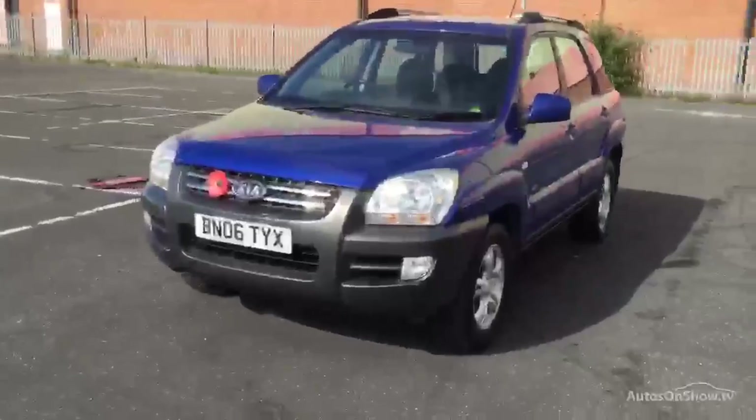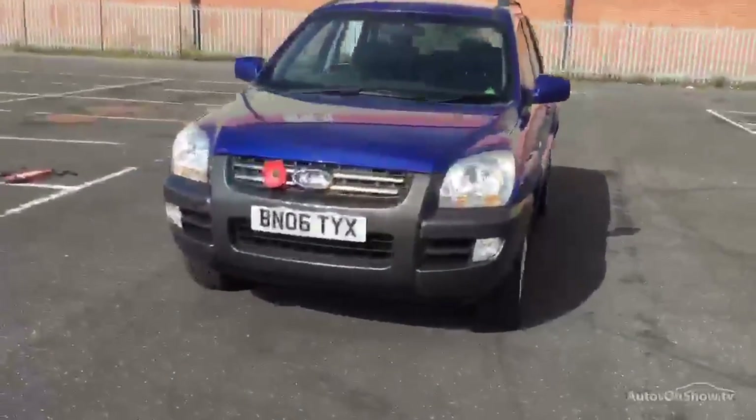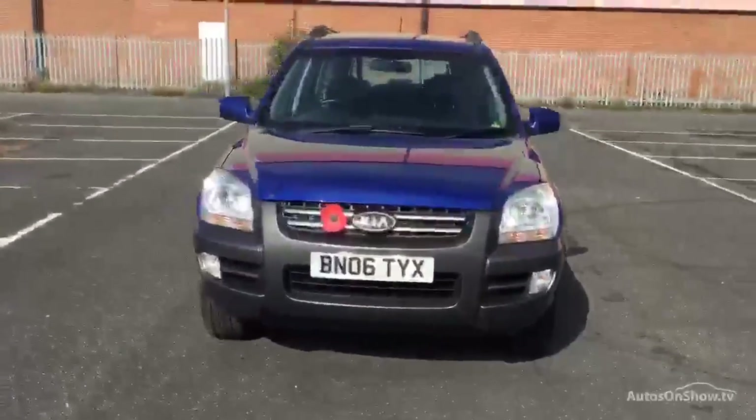Tires are all pretty good as well, but three all round. All the alloys seem fine as well.